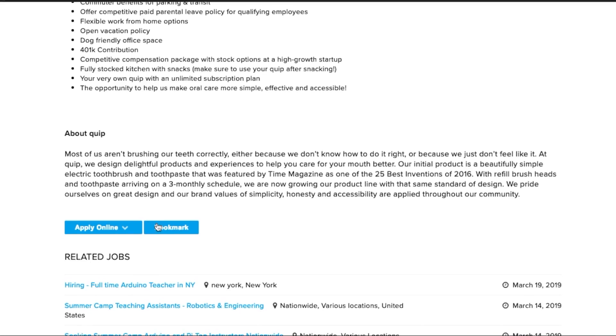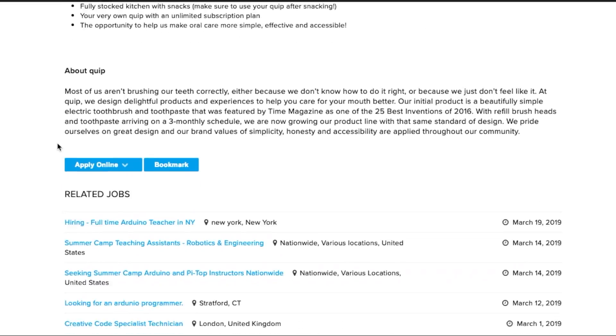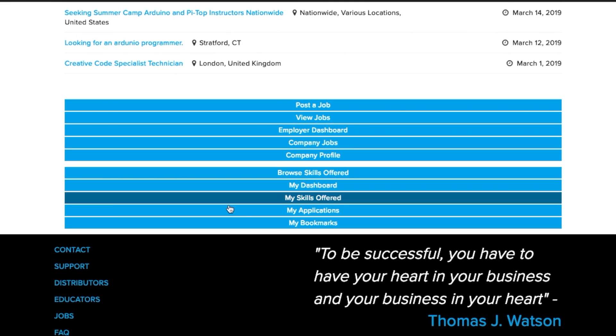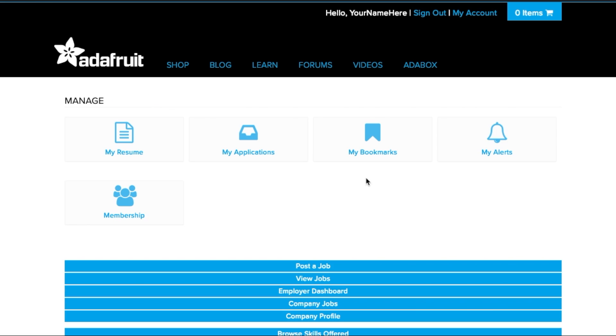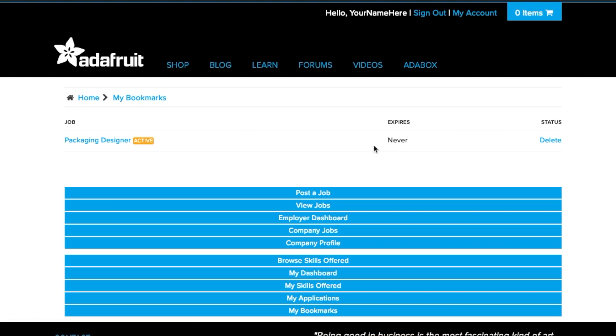You can bookmark the listing and apply at a later date. You can view all your bookmarked listings by clicking on the My Bookmarks tab or by navigating to the My Dashboard button. Or you can apply to the job right away — submit your application through the site by clicking Apply Online at the bottom of the listing. The application will be sent directly to the company who created the listing, and they will review your application and take it from there.